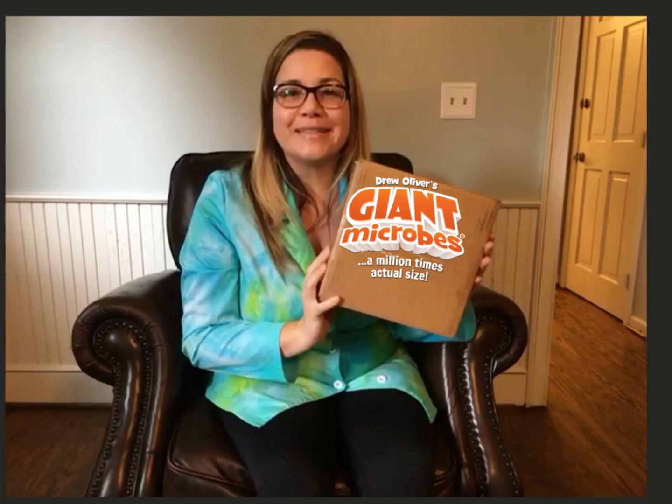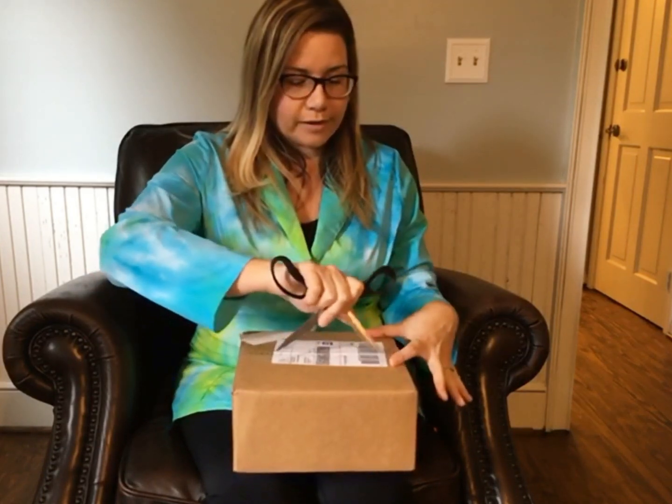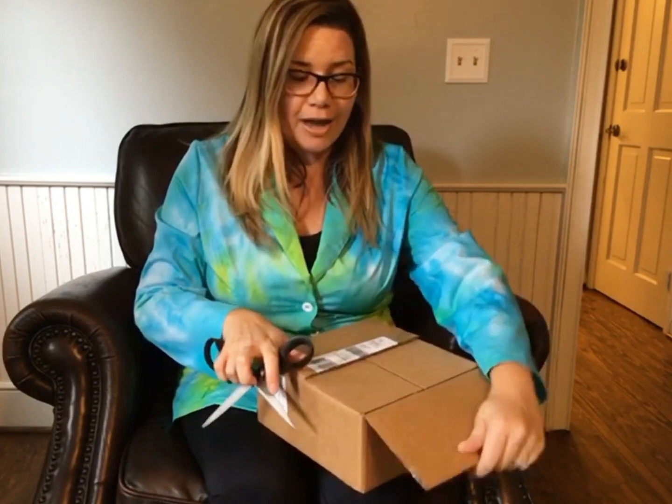Hi everyone and welcome back to my channel, Learning Biology with Dr. Vanessa. Today we have a really special video — an unboxing! Giant Microbes has sent us this box of plushies to go ahead and unbox. If you stay to the end of this video, I'm going to be giving you a discount code they've also sent me for 20% off your purchase of Giant Microbes.